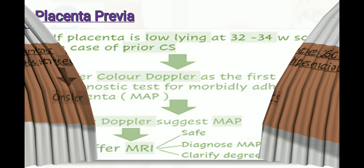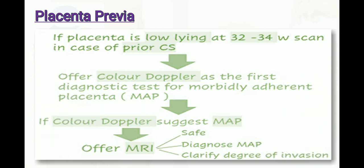Placenta previa is an indication for cesarean section if the placenta is low-lying at the 32 to 34 weeks scan, particularly in cases of prior cesarean section. Offer color Doppler as the first diagnostic test for morbidly adherent placenta. If color Doppler suggests morbidly adherent placenta, offer MRI, which is safe, diagnoses MAP (morbidly adherent placenta), and clarifies the degree of invasion.